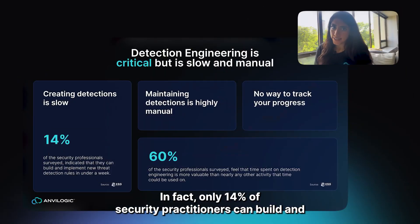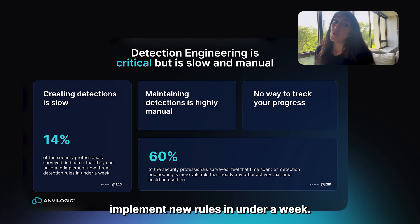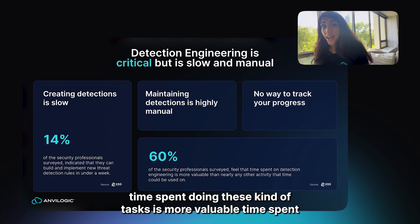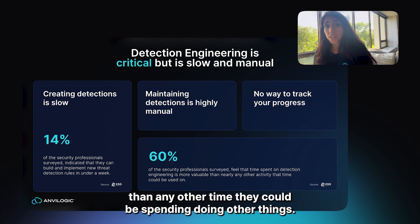In fact, only 14% of security practitioners can build and implement new rules in under a week. 60% of security professionals think that the time spent doing these kinds of tasks is more valuable than any other time they could be spending doing other things.